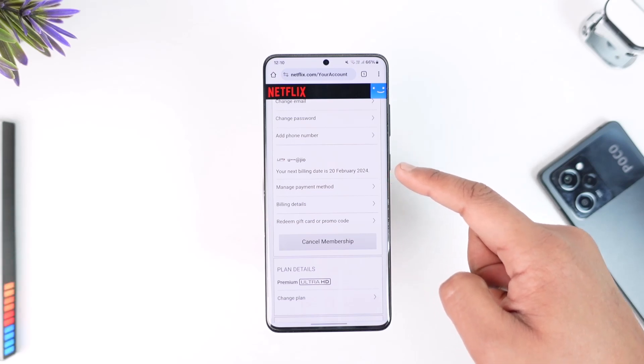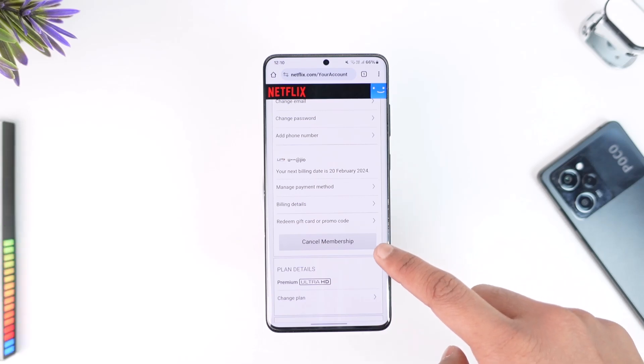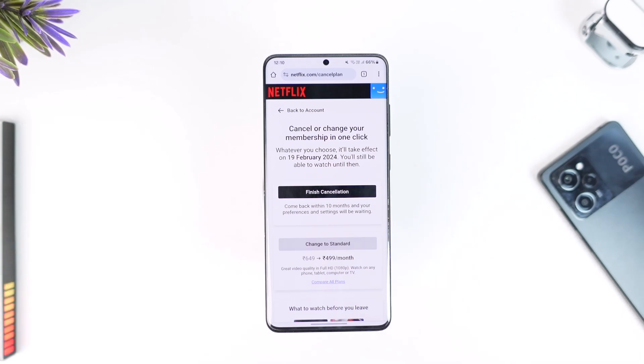Once you're in the Account section, scroll down — my next billing date is the 20th of February 2024. You can postpone your billing date if needed, or to cancel, just tap the Cancel Membership option. Then tap Finish Cancellation, and Netflix will stop charging you.